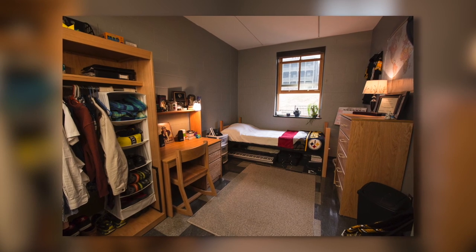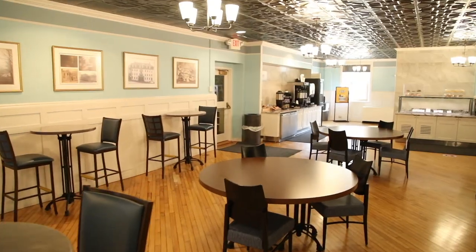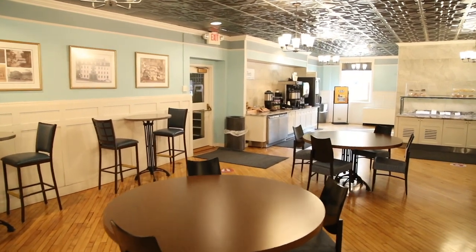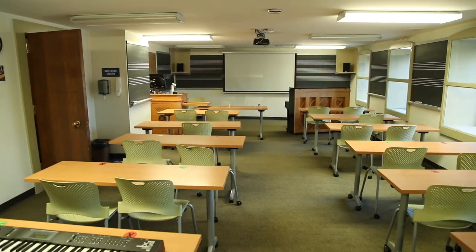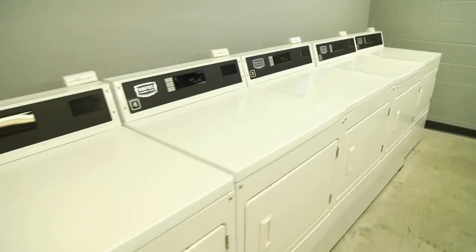Hill residents, all upperclassmen, enjoy suite-style living and also have access to our South Campus dining hall, Cluel Dining. In the Hill, you'll also find graphic design and music classrooms, laundry facilities, and tech support.